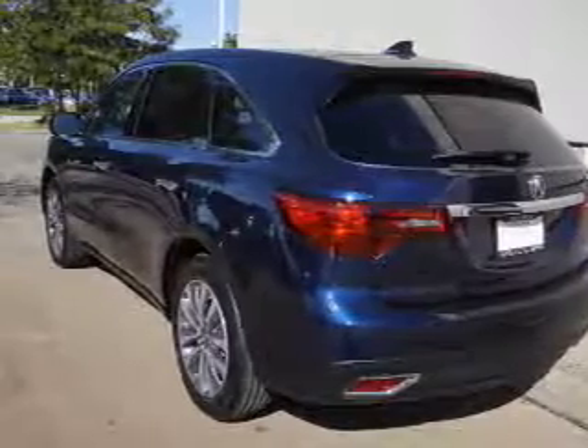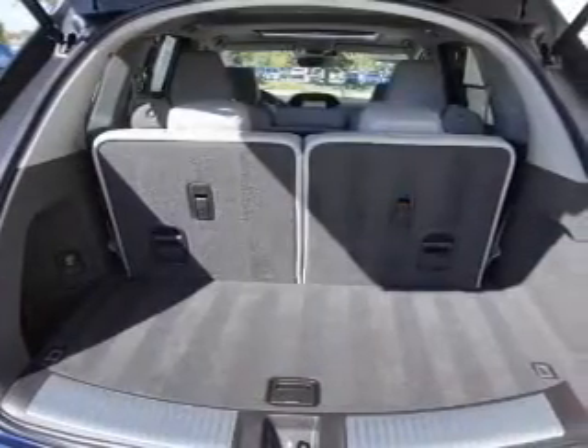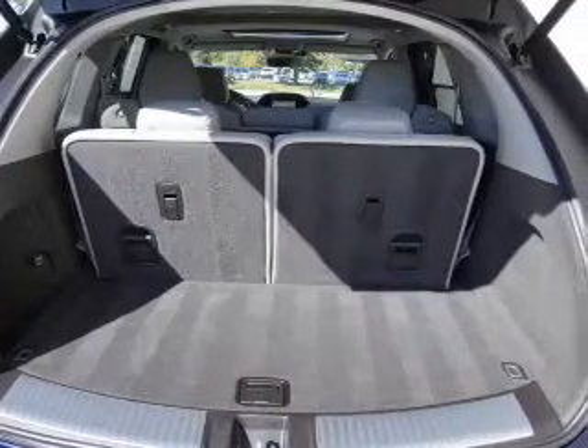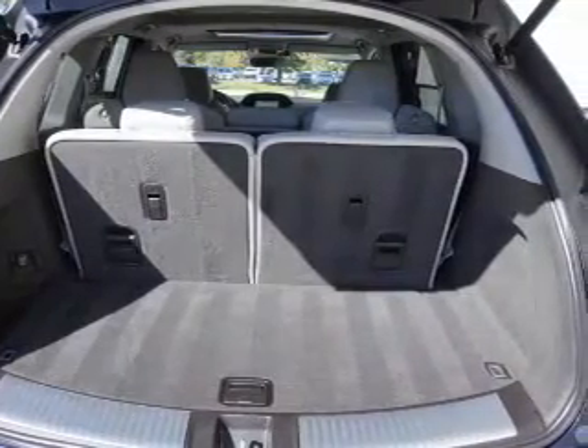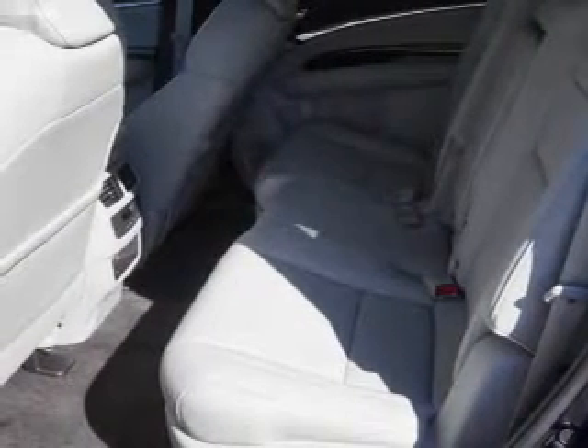Inside you'll find heated seats, Bluetooth connectivity, digital radio, SiriusXM satellite radio, an auxiliary input, steering wheel controls, a premium sound system, push-button start, automatic climate control, and a backup camera.